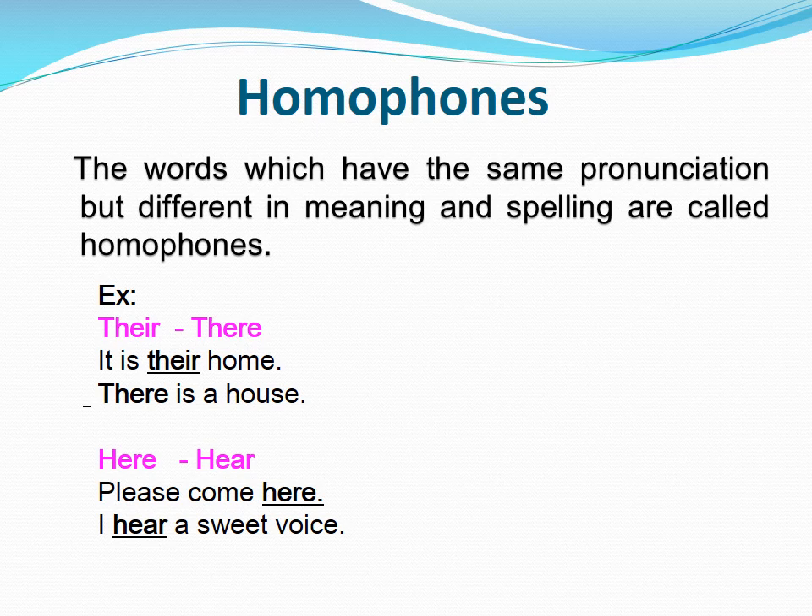There. It is their home. There is a house. Here. Please come here. I hear a sweet voice.